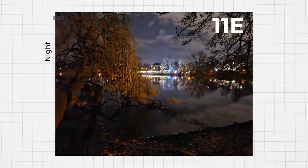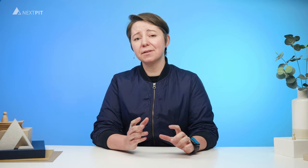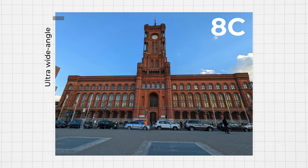The first thing you need to know is that our blind test consists of 12 different scenarios. However, for this video, we chose to showcase only 5 of them, such as daylight, night, and indoor photography with the main camera. In addition, we will also examine the quality of the telephoto and the ultra-wide-angle cameras.